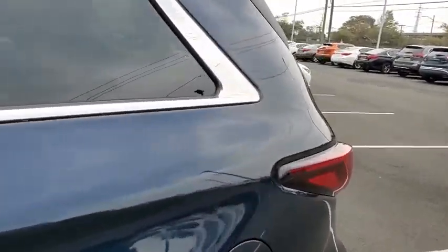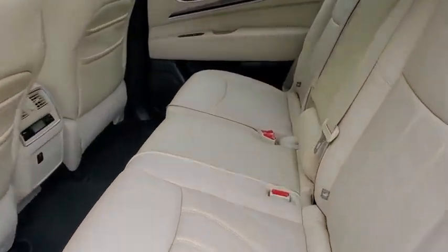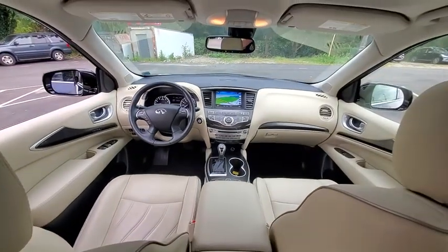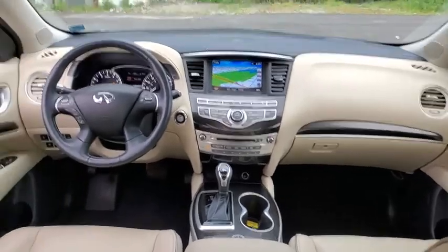Steering wheel audio controls, power liftgate, Bluetooth, leather-wrapped steering wheel, power steering, adjustable steering wheel, keyless start, floor mats, auto-dimming rear-view mirror, aluminum wheels, cruise control, four-wheel disc brakes.